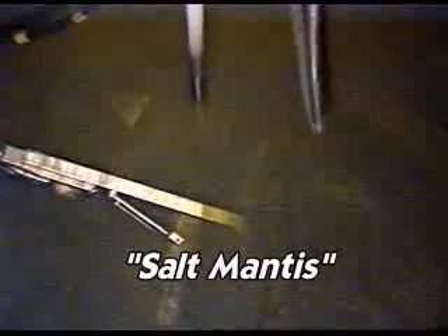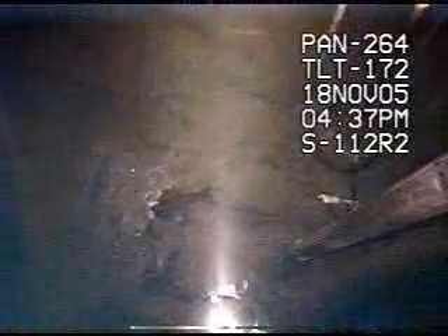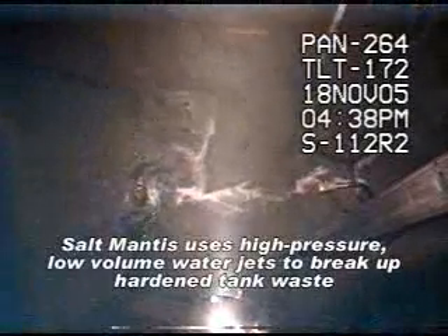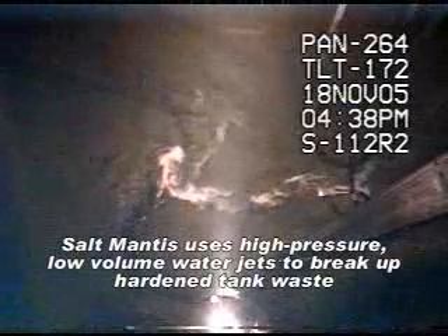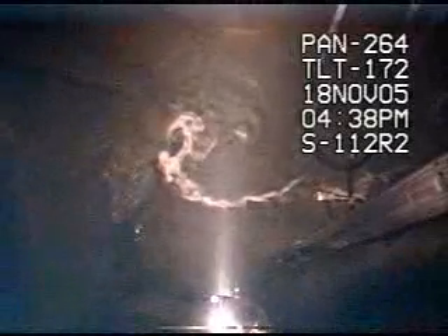The tool, which we refer to as the Salt Mantis, is collapsible, allowing it to be lowered into the tank through a 12-inch riser. It then reopens and sprays water at 30,000 pounds per square inch pressure at a flow rate of just 6 gallons per minute. This tool has proven successful, and we are now sharing the technology for use at other nuclear waste sites.